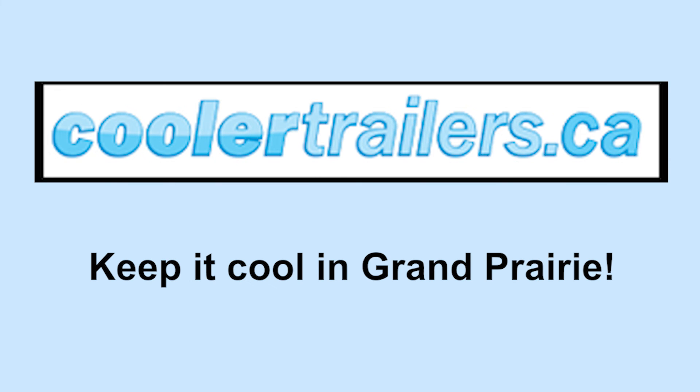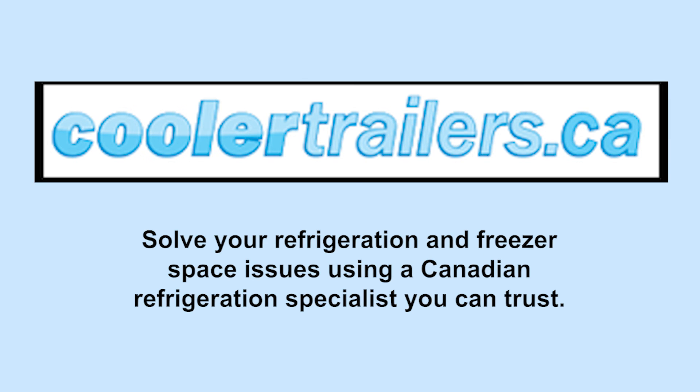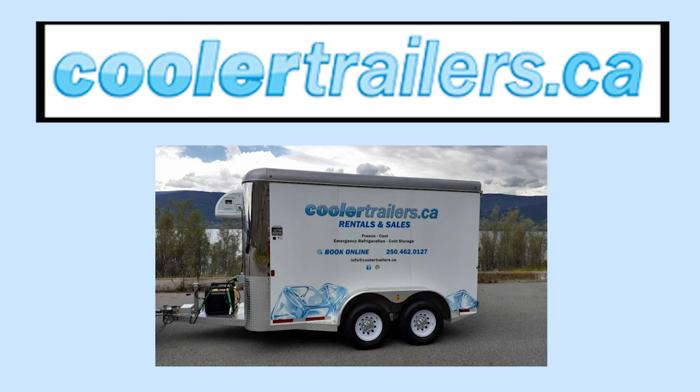Keep it cool in Grand Prairie with Coolertrailers.ca. Solve your refrigeration and freezer space issues using a Canadian refrigeration specialist you can trust. See Coolertrailers.ca to schedule your delivery.